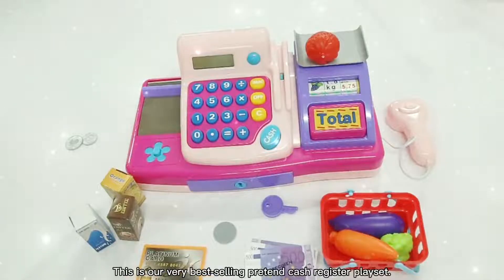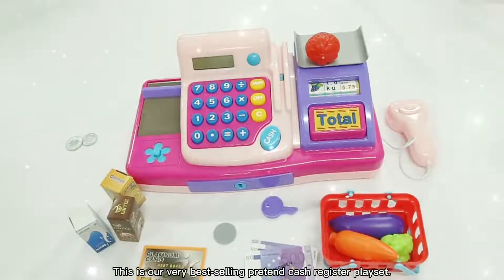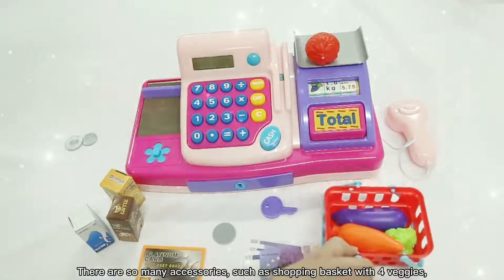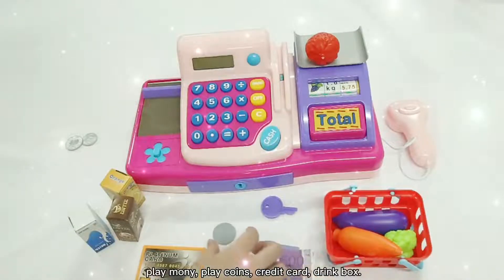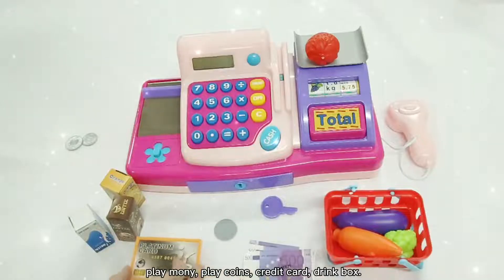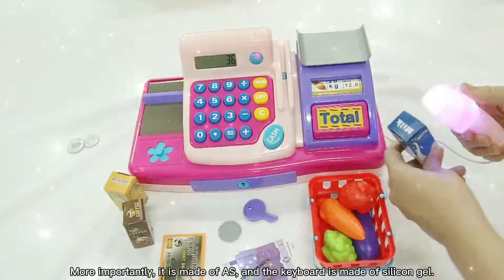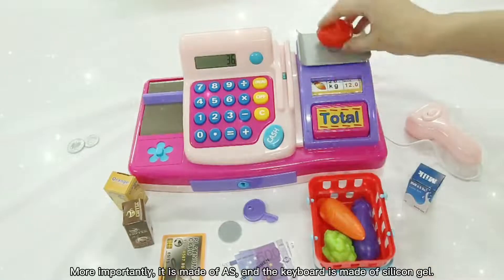This is our best-selling cash register toy that shows many accessories, such as the shopping basket with flower juice, the pre-manice, the coin slot, the credit card, the drink box. More importantly, it's made of ABS and the keyboard is made of silicone gel.